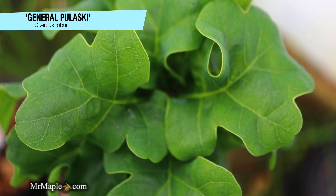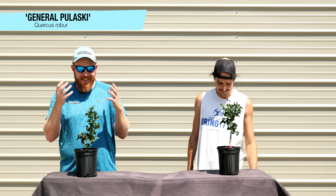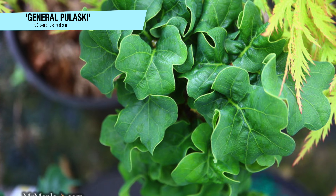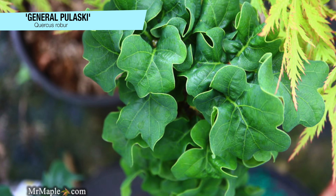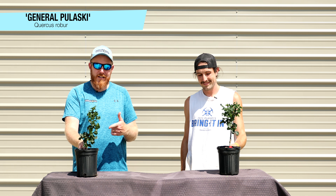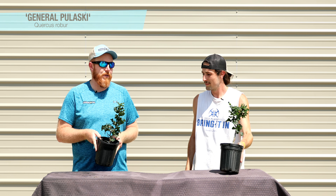If you like English oaks, this is a must-have. I've read some descriptions that said it looks like aphid damage — come on, that's really not doing this tree justice because it's spectacular. It's extremely rare and difficult to propagate, so it's something you don't typically find many places other than here at Mr. Maple. Don't miss it — you don't know when it'll be available again. We've got some good-size one-gallons of Quercus robur 'General Pelaski' today.